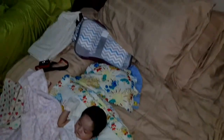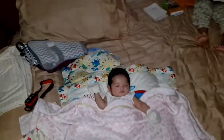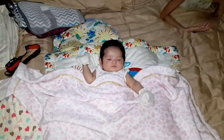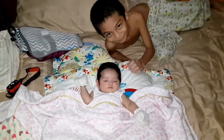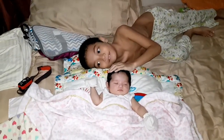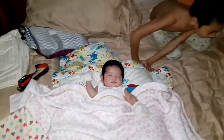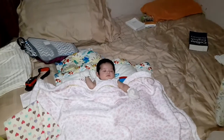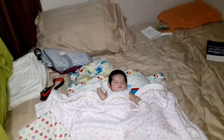Meron akong one, two, three, four, five, six pillows — anin na pilo. And then our little one. Yes, this is Hyrie. Ta-da. That's Hyrie. My princess. Look at her. Like a boss. Boss baby!